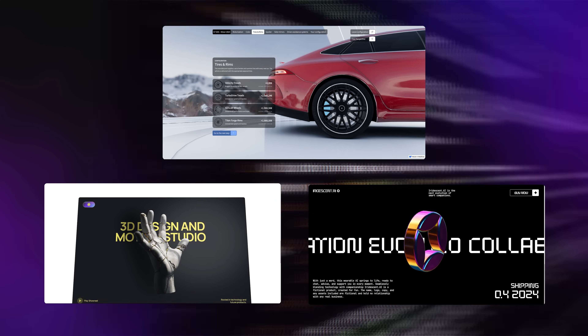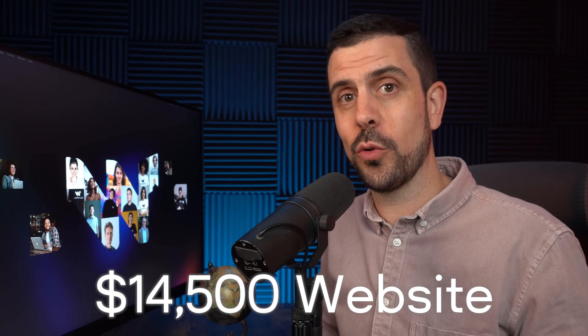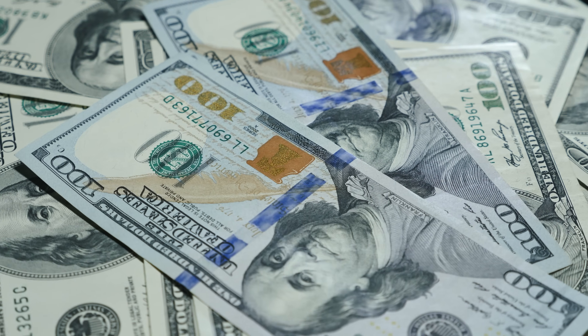These incredible 3D websites were all built without writing a single line of code. But what if I told you that you could build your own $20,000 website with just three tools, thanks to the power of no-code and AI? Today I'm not just going to be showing you how to build out this website, I'm also going to show you how to go out and sell it. So make sure to stick around to the end.